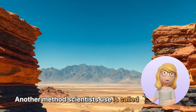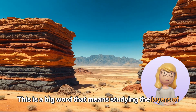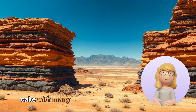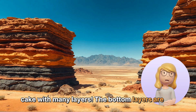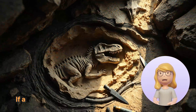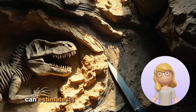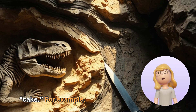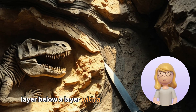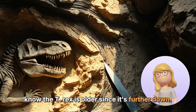Another method scientists use is called stratigraphy. This is a big word that means studying the layers of rocks in the earth. Think of it like a giant, delicious cake with many layers — the bottom layers are the oldest, and the top layers are the youngest. If a dinosaur fossil is found in a rock layer, scientists can estimate its age based on where it is in the cake. For example, if they find a T-Rex fossil in a layer below a layer with a Triceratops fossil, they know the T-Rex is older since it's further down.